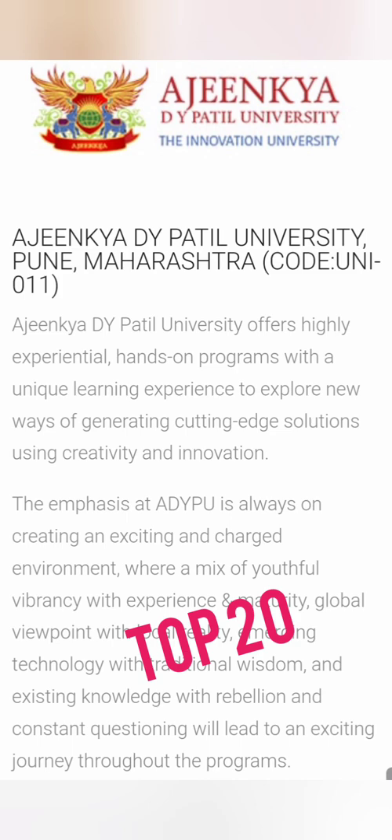Next on the list from Pune is DY Patil University. This is quite good with respect to infrastructure and placements and is an upcoming university, so you can definitely consider this option as well.